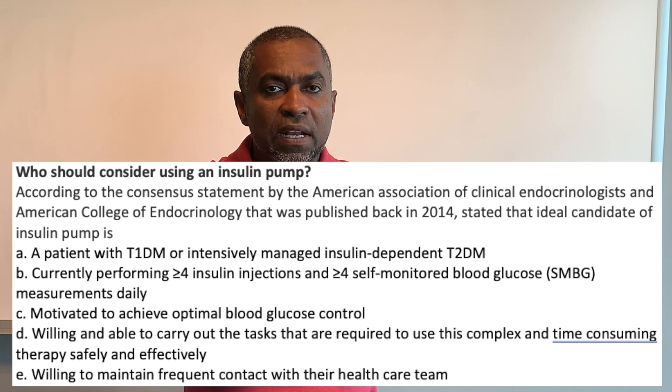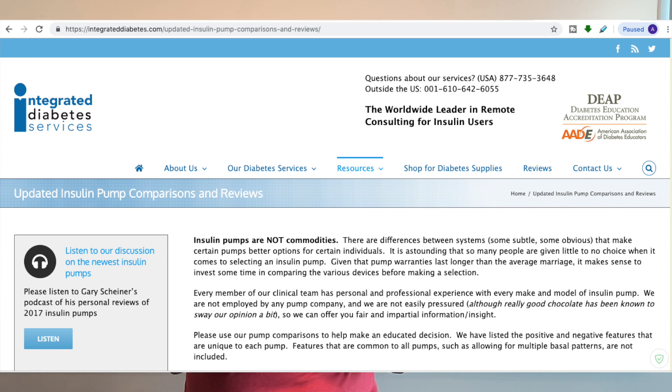Now with the background information out of the way, let's look at the pros and cons of several insulin pumps. Most of the information I'll be sharing came from a website called Integrated Diabetes Services. Should you go with a more traditional pump, a model that works with a blood glucose monitor, or one that integrates with a CGM system? Let me help you sort through the choices by breaking down the features of each popular pump.